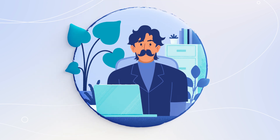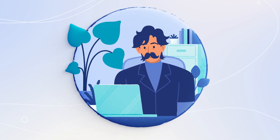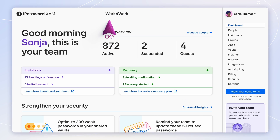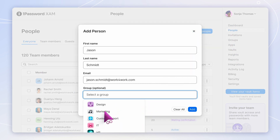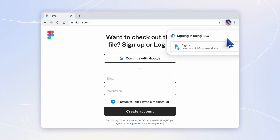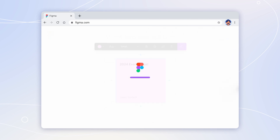Here's Jason. He just joined the team as a marketer. With 1Password Extended Access Management, it only takes your IT administrator — hi, Sonia — a few clicks to onboard him. By adding Jason to the marketing team using workforce identity, she grants him access to all the tools he needs to get his work done. Jason can now use 1Password Extended Access Management to sign in to the apps he uses every day, even the ones your single sign-on provider doesn't cover.